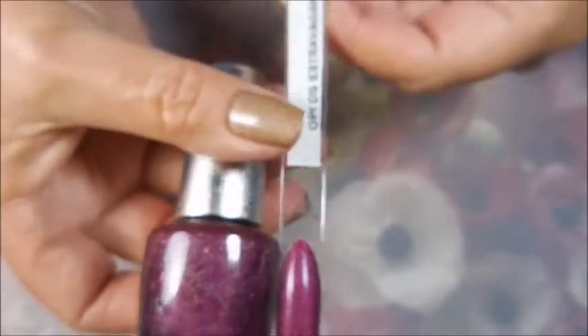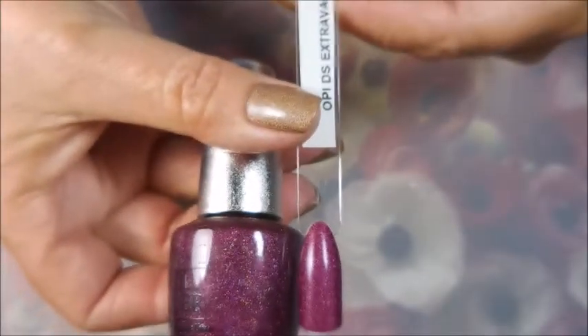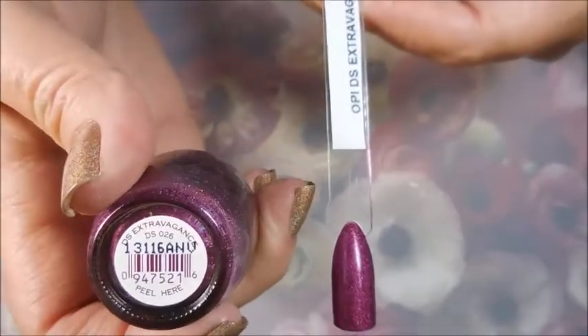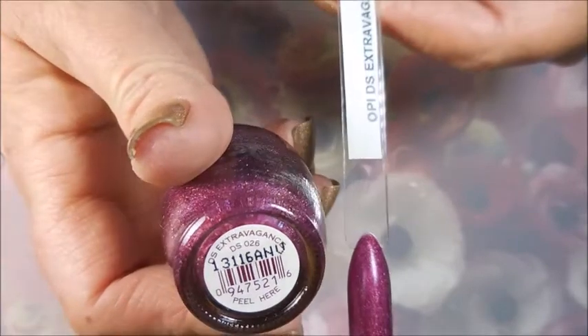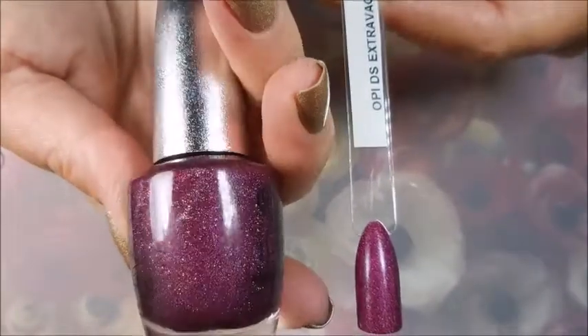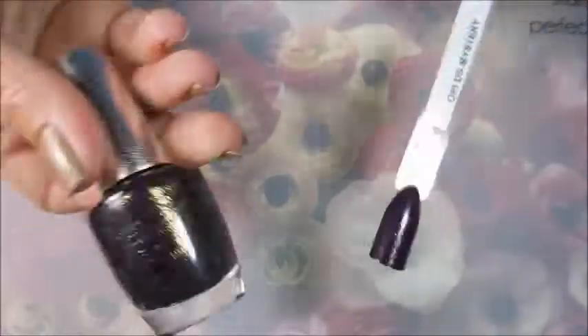The next one just looks so yummy — it's DS Extravagance, and it is kind of a plummy color. Look how pretty that is in the bottle! We're gonna keep on moving.